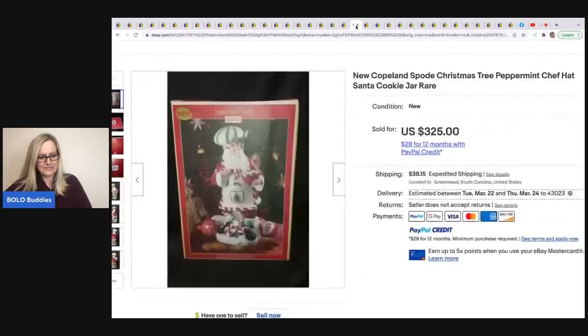The next item is this Copeland Spode Christmas cookie jar. He got it at a thrift store for $25 and sold it for $325 plus shipping. That's amazing.